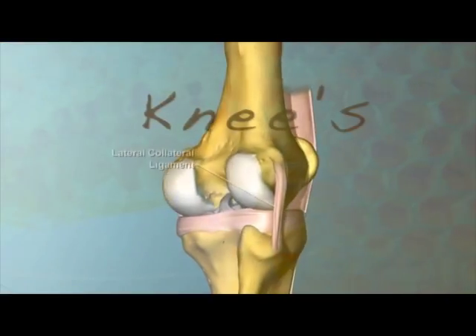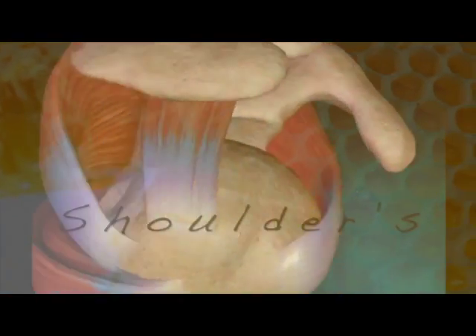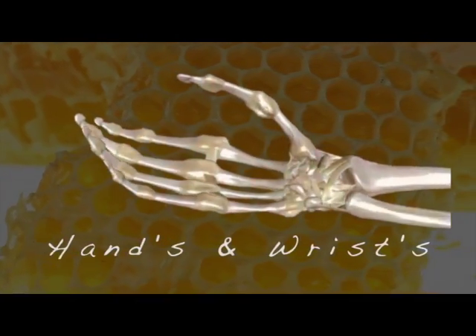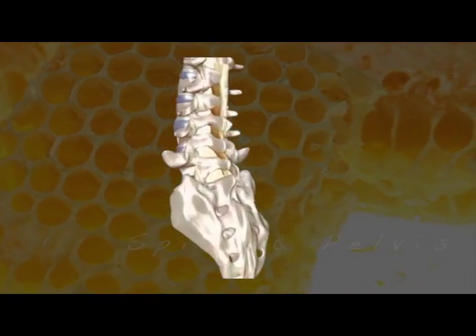Platelet-rich plasma, stem cells using adipose and bone marrow are all becoming more and more popular in orthopedics as an alternative to surgery. At Gecko Joint and Spine, we strive to provide the most advanced practices and procedures in the industry.